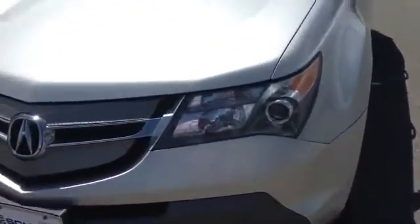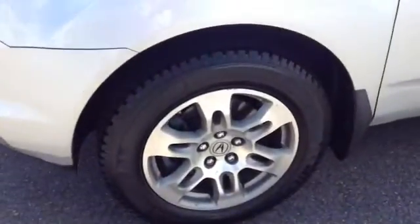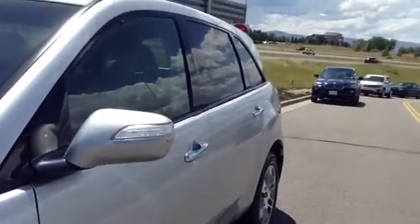The car does have a clear mask about three-quarters of the way up on the hood, which is really nice — it protects the front end from rocks, chips, things like that. Looks like it has some good rubber on there, and the wheels themselves look like they're in good condition. The side panel here is very clean, very straight.